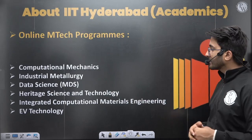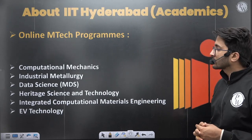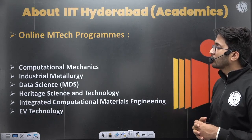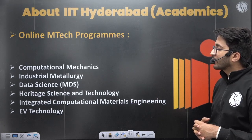Online MTech programs are also available, which are beneficial for working professionals. These include Computational Mechanics, Industrial Metallurgy, Data Science, Heritage Science, Integrated Computational Materials, and EV Technology.